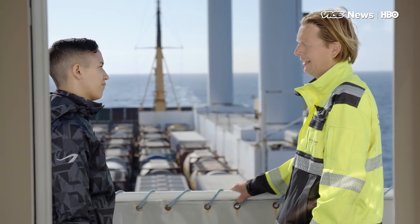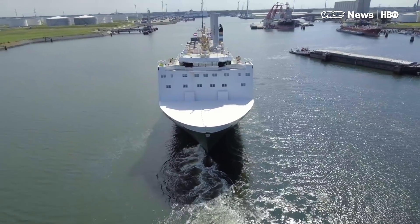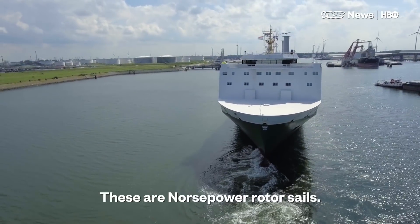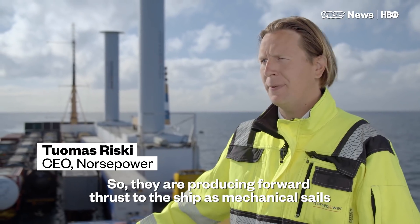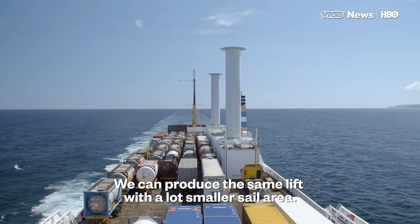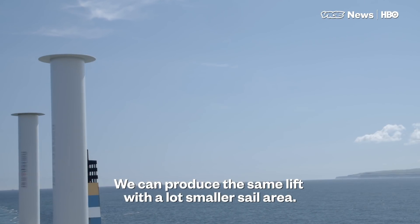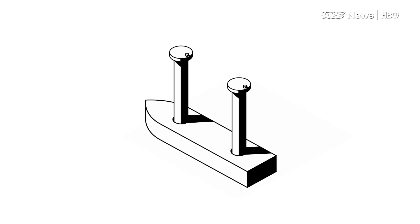Thomas Riski is the CEO of Norsepower, a Finnish startup that specializes in green technology for the shipping industry — it's the company that built the cylinders. These are Norsepower rotor sails. They produce forward thrust to the ship as mechanical sails, saving fuel costs. It just doesn't look like a sail or a wing, but we can produce the same lift with a lot smaller sail area. This is the most efficient way to build a sail. The principle that allows this to work is called the Magnus effect.